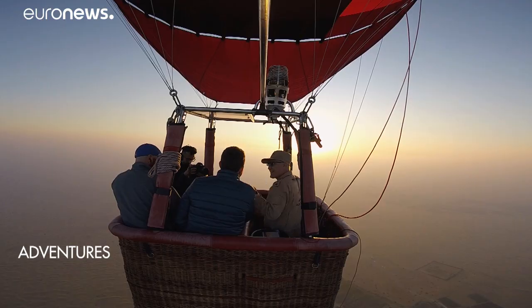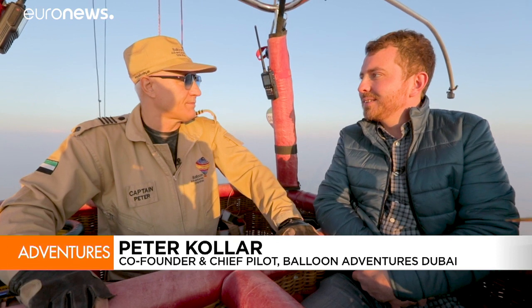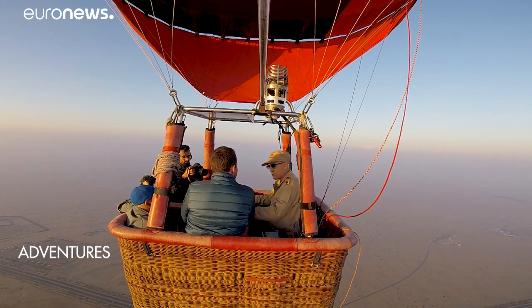Peter, first of all thank you very much for taking us up. It's my pleasure. How do you navigate with one of these? I always say that 80% of my work is methodology. If we get the weather right my job is relatively simple. Really ballooning is true flying because you have to use nature. At 4,000 feet I go more east, at 1,000 feet I go more west.